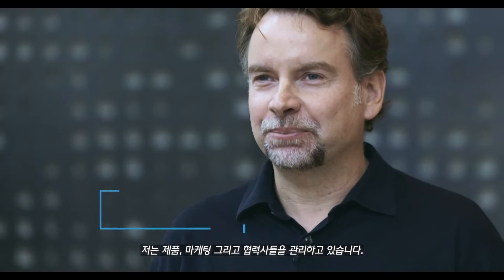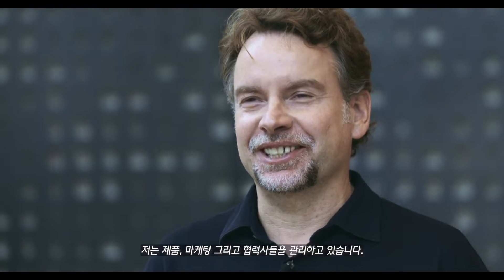Hi, I'm Mark Tierman. I'm the Chief Strategy Officer of Boston Dynamics. For us, that means I run our products, marketing, and partnerships organization.